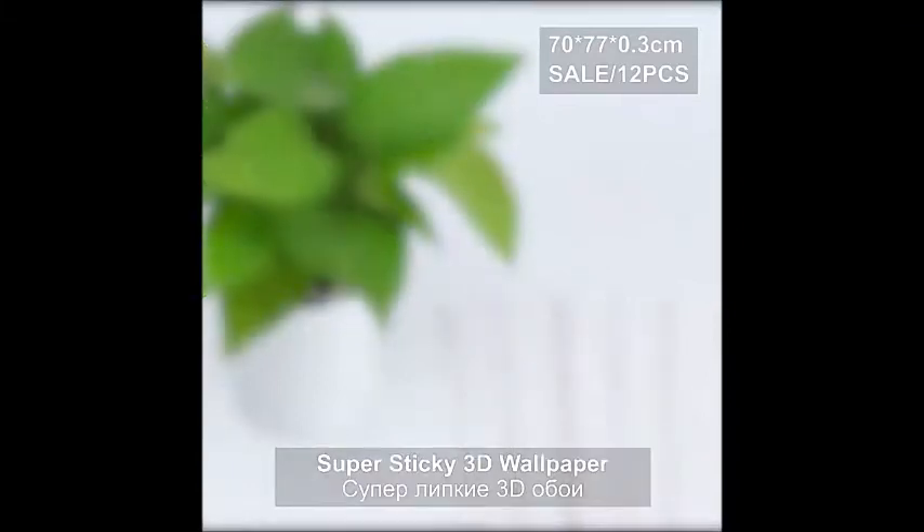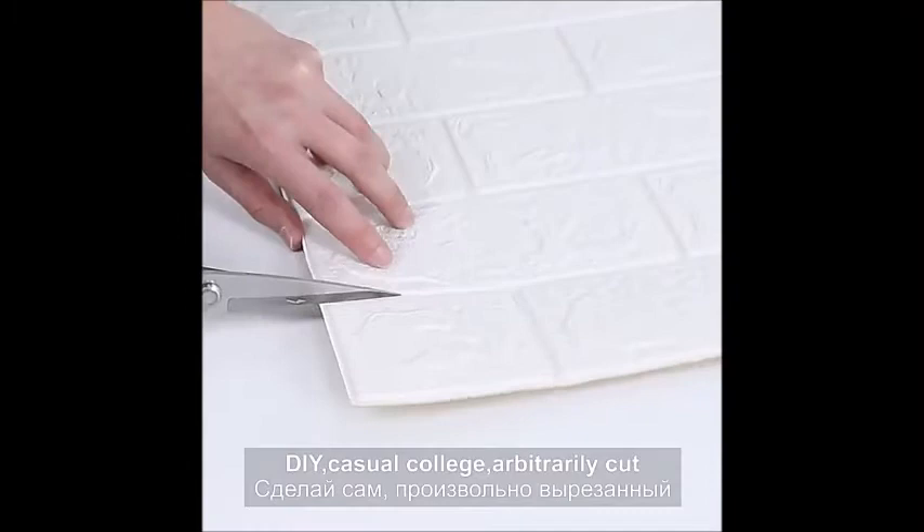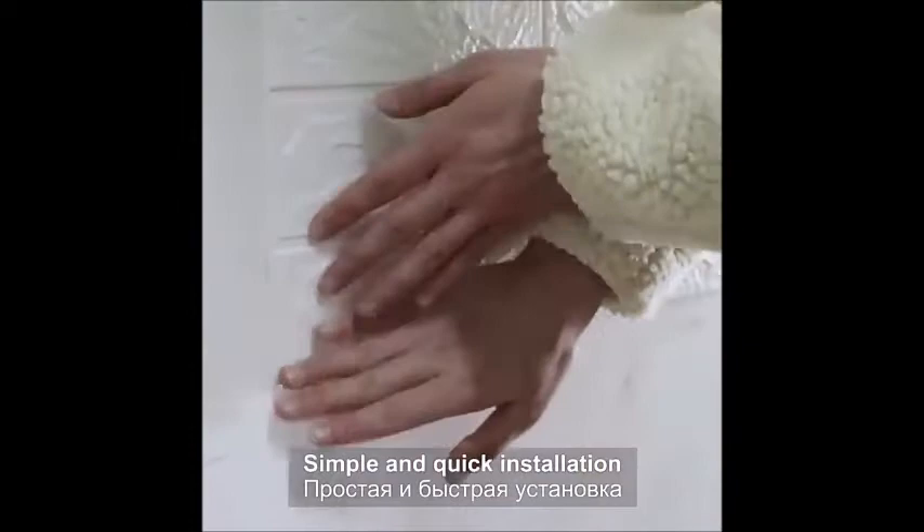Hello Friends! Check out this awesome high-quality 3D Foam Stone Brick Self-Adhesive Home Wall Sticker Panels. Used for Bedroom Background, TV Background, Sofa Background, Living Room Background, and Clothing Background — 3-Dimensional Decorative Soft Foam.